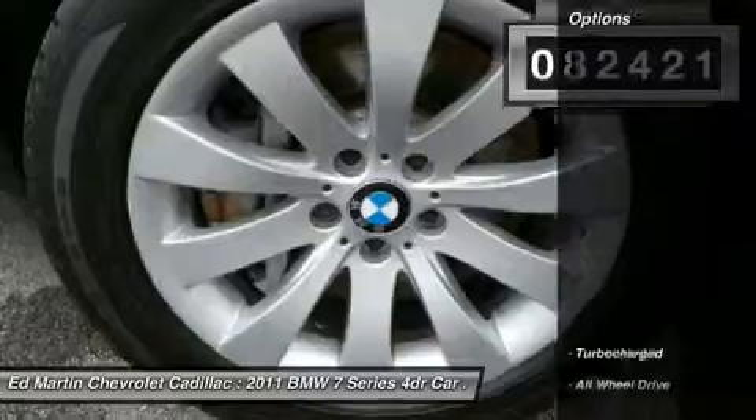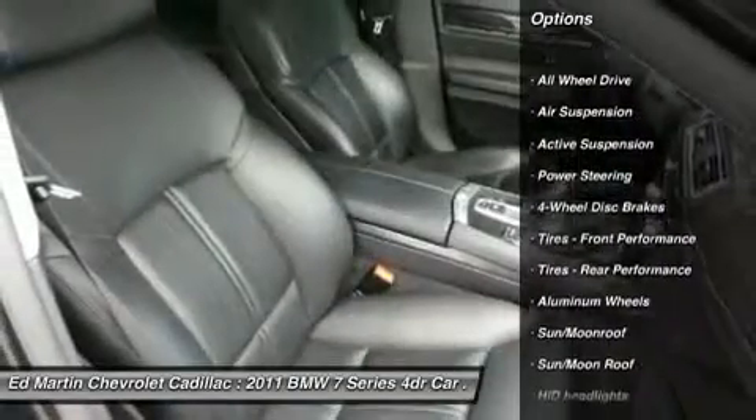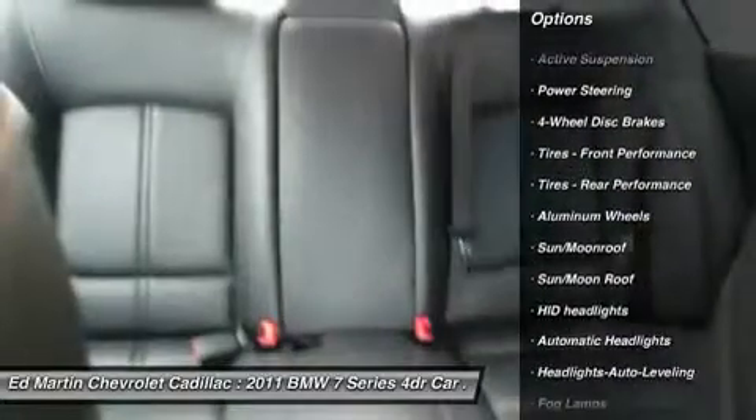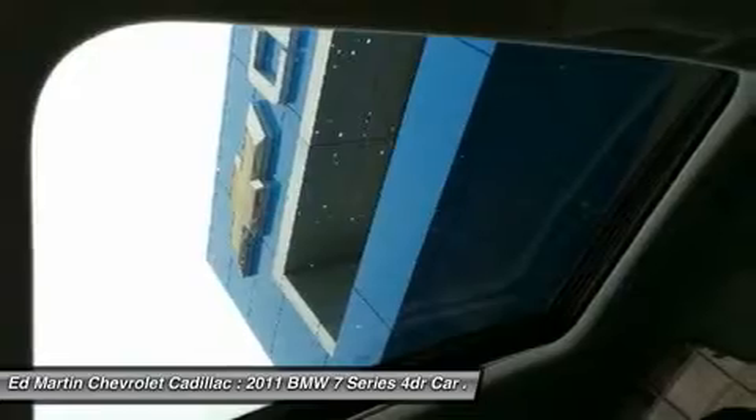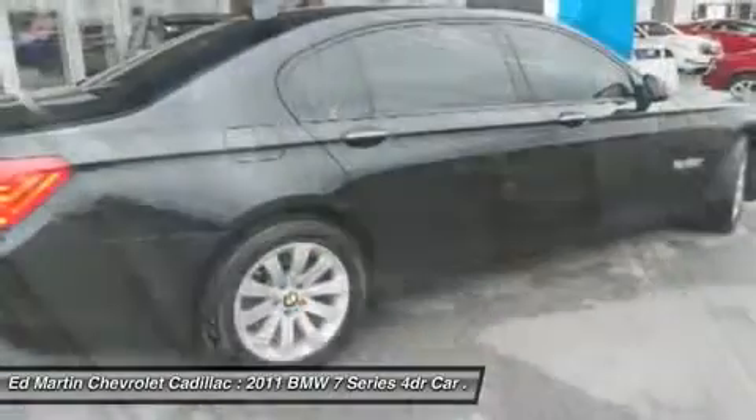Here are some of this vehicle's great options: all-wheel drive, power passenger seat, steering wheel audio controls, navigation system, power steering, adjustable steering wheel, keyless start, hard disk drive media storage, floor mats, aluminum wheels.